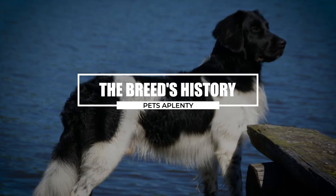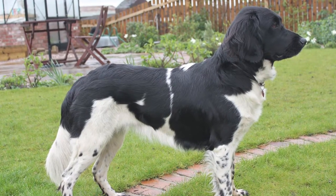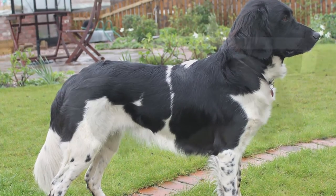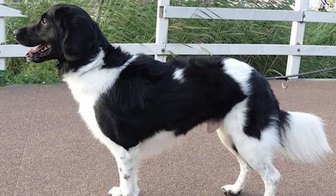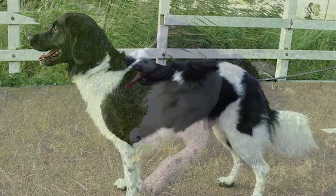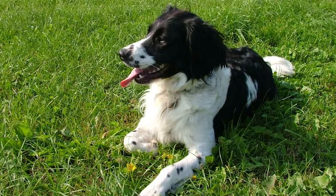The Stabyhound was first mentioned in texts from the 19th century. However, the breed was traced back to the Netherlands in the 17th century through images of dogs that resembled the present breed in centuries-old Dutch paintings. The breed is from Friesland, more precisely from the southeast and eastern Frisian woodland region. The Stabyhound and the small Munsterlander, in the opinion of many historians, are closely connected.